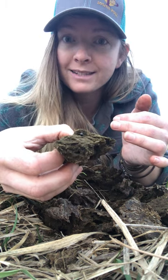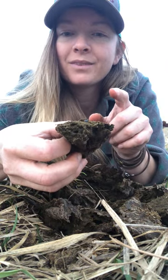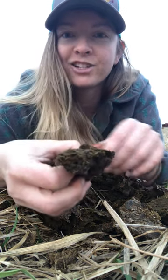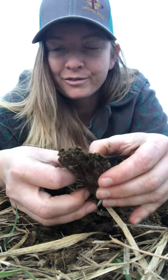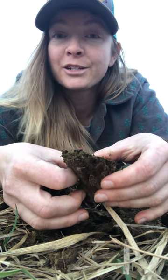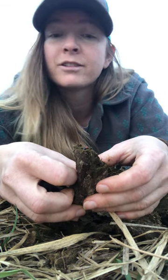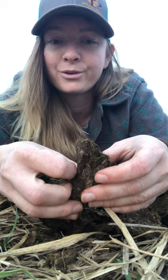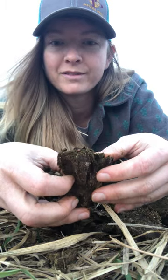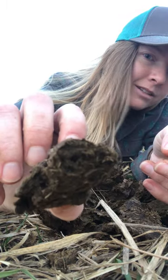Dung beetles bring a lot to the table. If you don't have dung beetles in your manure pats — again, this time of year it's cold — these guys usually do most of their work between April and October. Some dung beetles can bury 250 times their own body weight. That's not all dung beetles, but even burying 100 times your body weight into the ground would be pretty impressive. He's going to go ahead and try to bury himself into a little nook and crevice there — and there he goes, right into the little hole. He's gone.